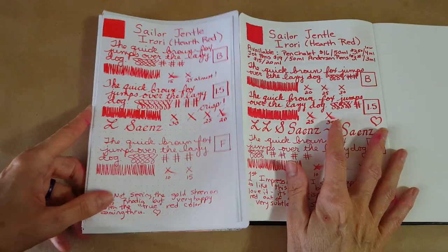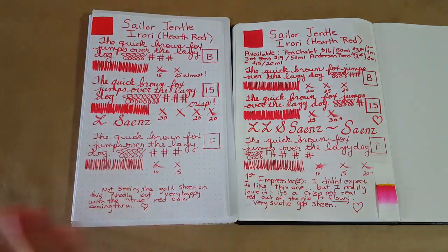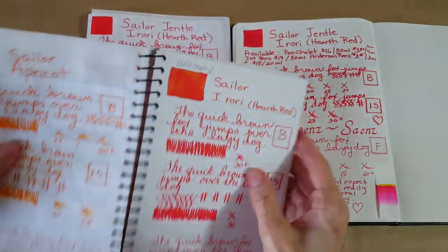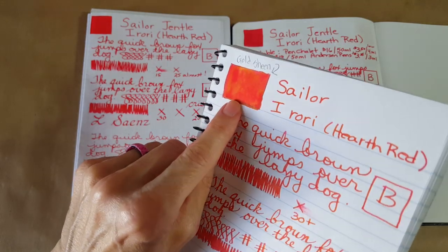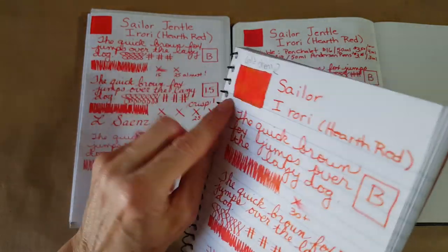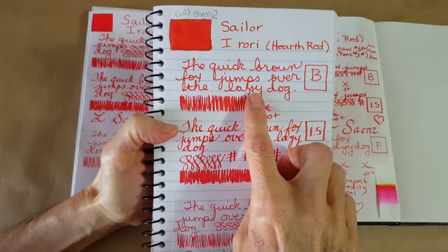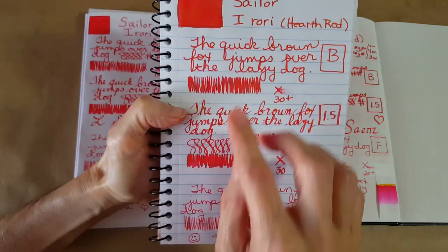It's a whiter white paper so it makes a difference. Now let's go on to CBS Caliber paper — the inexpensive paper of our roundup — and it has a lot of gold sheen, so it's looking a little different there.